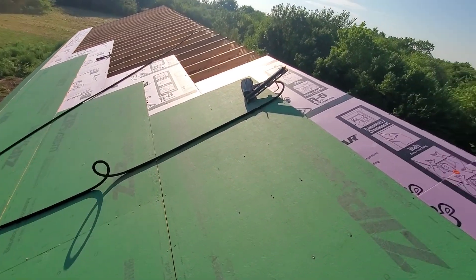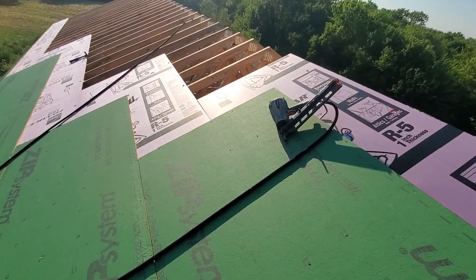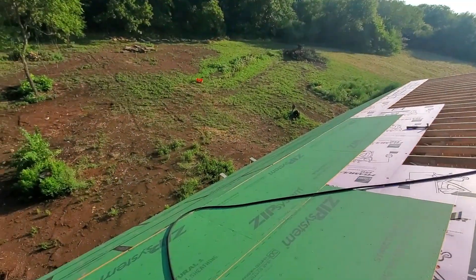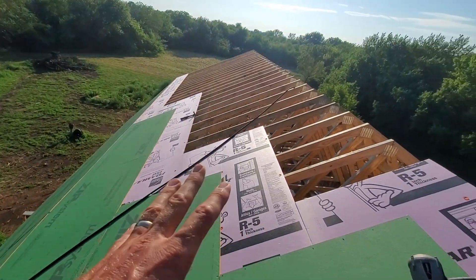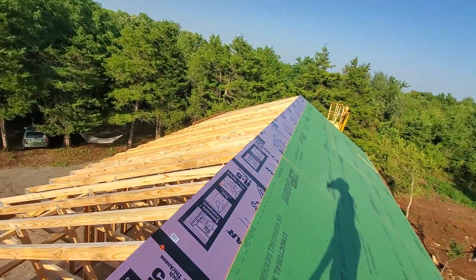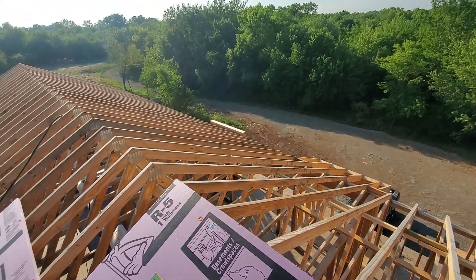Hopefully I can convince Natalie to get up on the roof and help me tomorrow, because that would help get all that done. It took two days to do that side by myself — it'll take two days to do this side with Natalie's help. So we'll have two days on this side and it's ready to go.